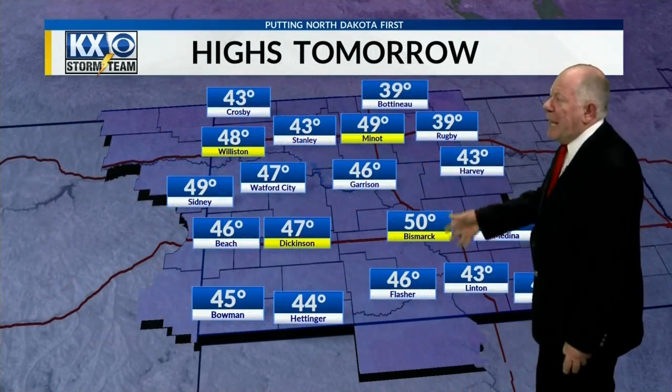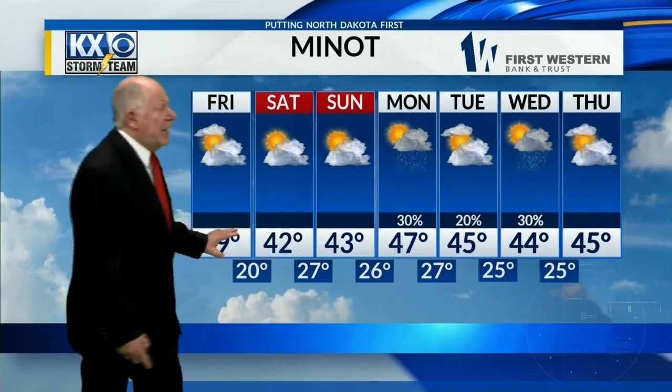The 72-hour planner for Dickinson shows temperatures remaining in the 40s during the day, bouncing around a little at night — not terribly cold. In Williston, 40s as well, with nighttime lows in the 20s and 30s for the next 72 hours. Tonight we'll see temperatures around 20 to 25 degrees in most locations, and daytime highs tomorrow back into the 40s and maybe 50 degrees in a few spots. Here's a look at the next seven days.